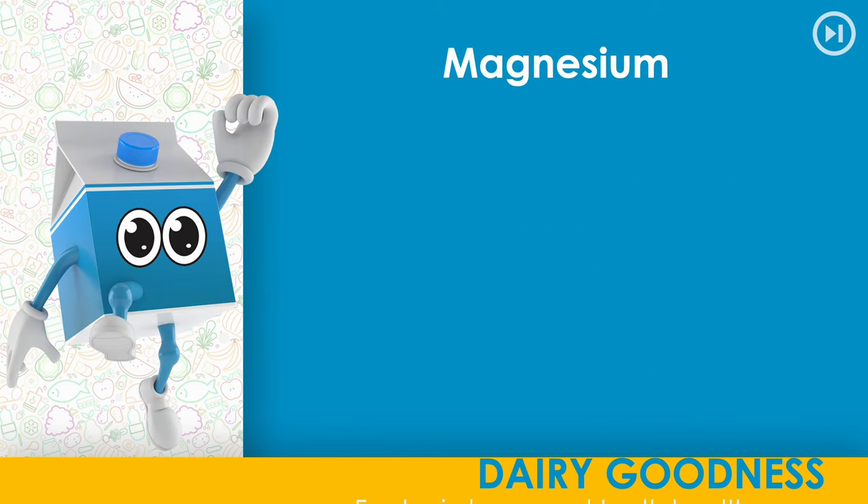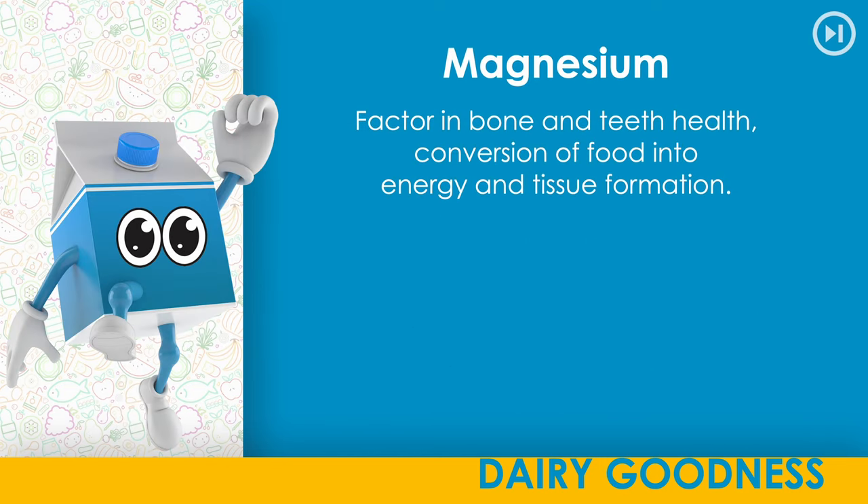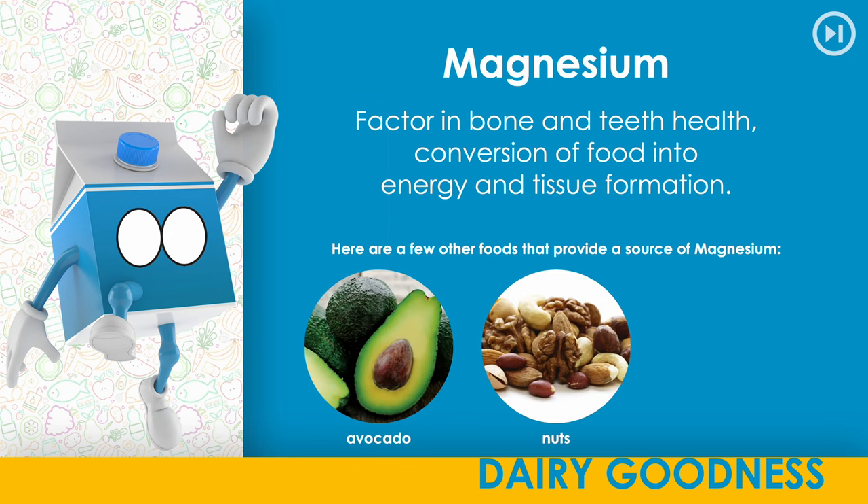Magnesium. A factor in bone and teeth health and the conversion of food into energy and tissue formation. Here are a few other foods that provide a source of magnesium: avocado, nuts, dark chocolate.